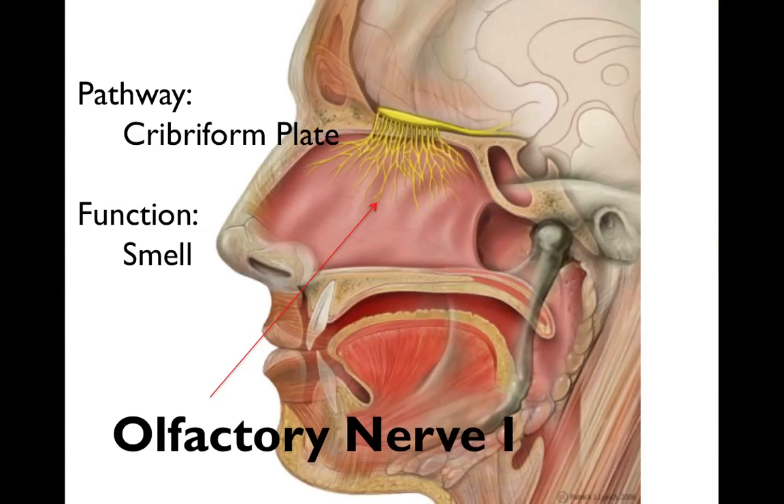Olfactory nerve 1 has a bulb that sits on top of the cribriform plate as the actual nerve itself. Olfactory nerve 1 runs through the cribriform plate and gives us our sense of smell.